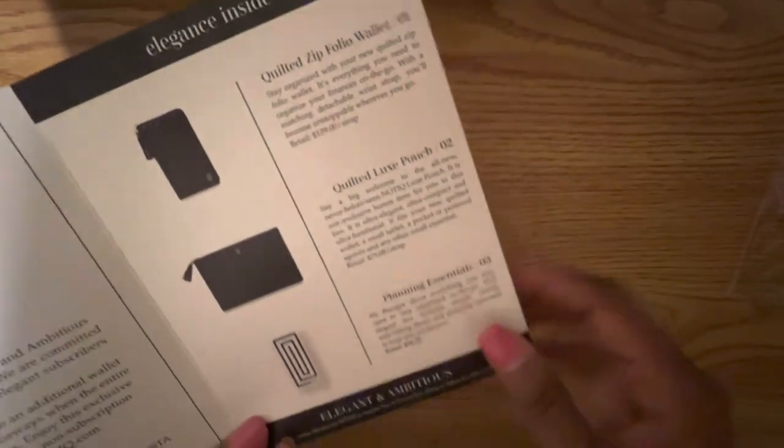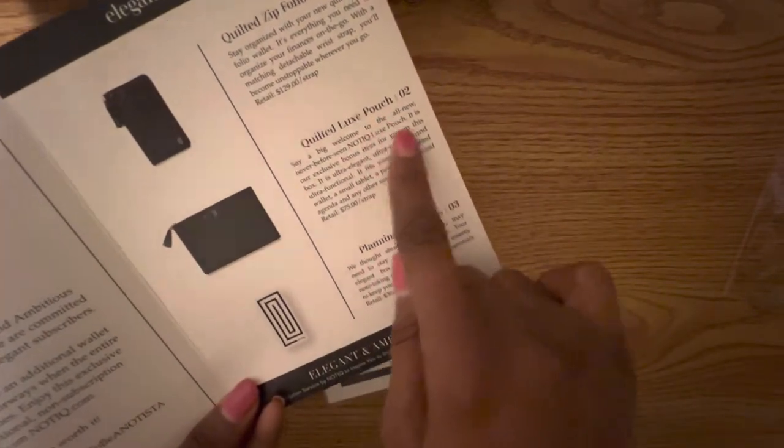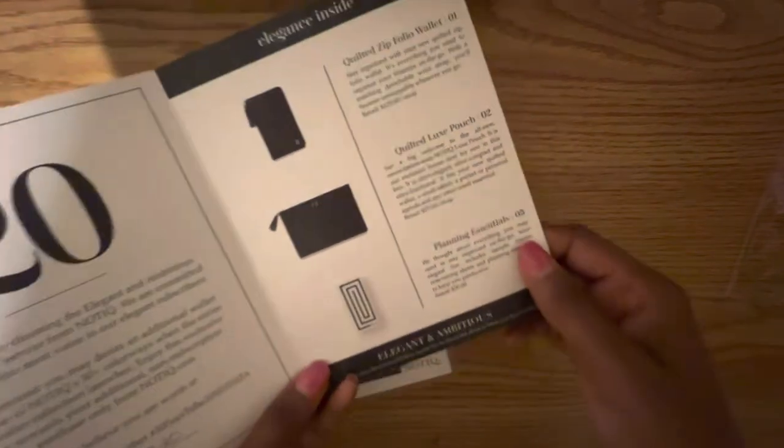So I love it — it says we believe you're worth it, and she's left a $20 gift certificate for us to spend. There's also a quilted zip folio wallet and a quilted luxe pouch in here, and she's also included planning essentials. So I'm super excited about these three items.